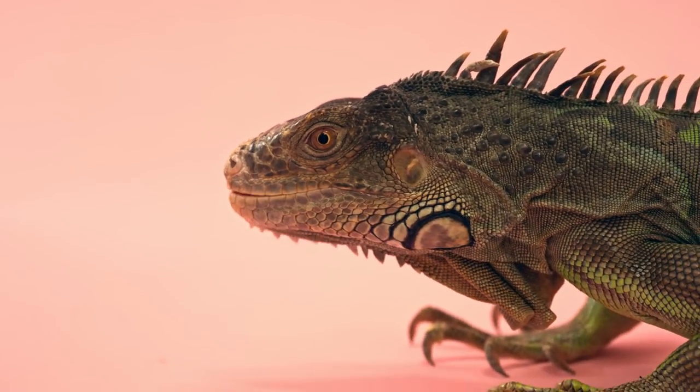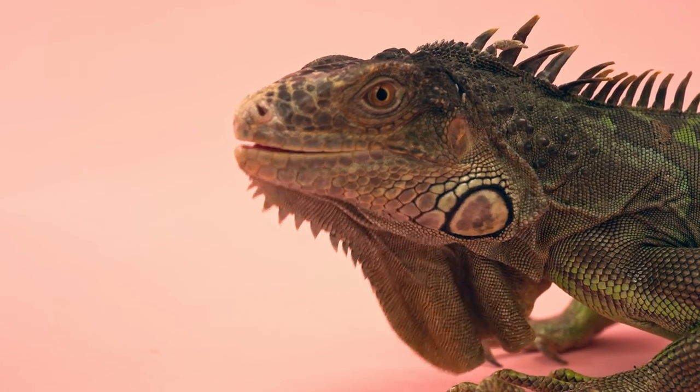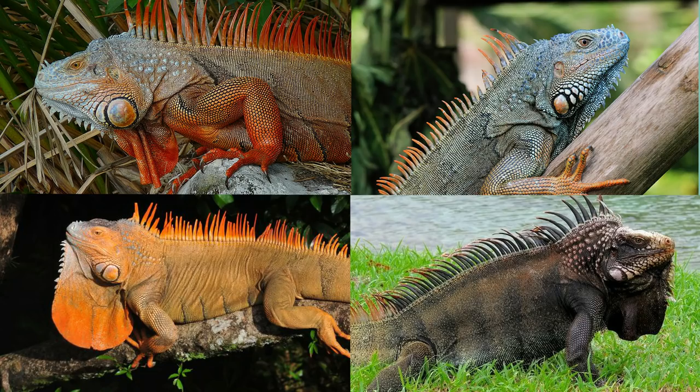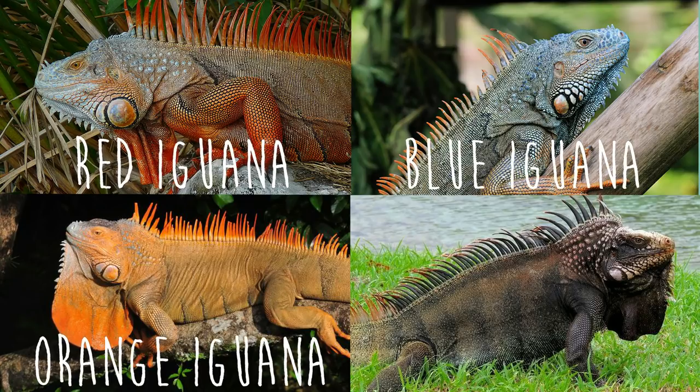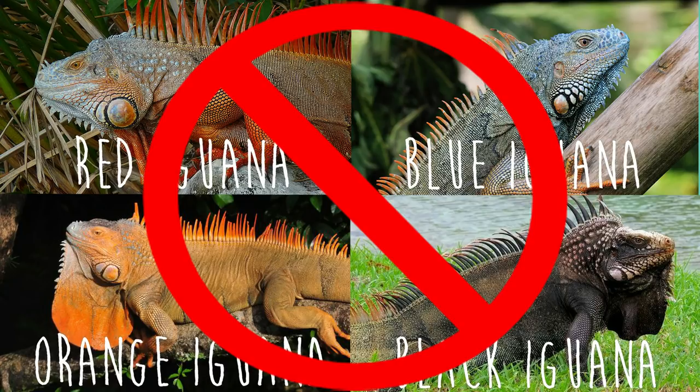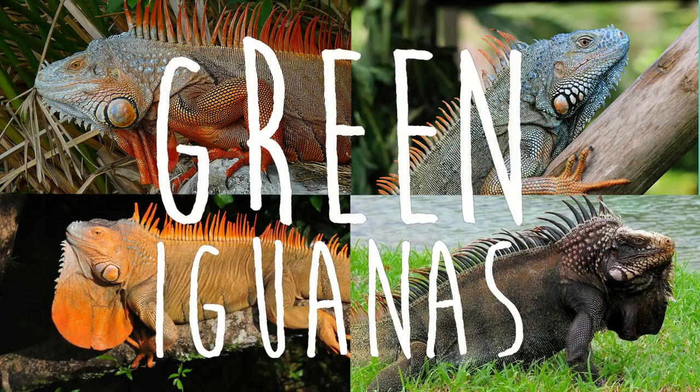The best known species of iguana is the green iguana. These guys are native to Central and South America, but they can be found all over the world due to their popularity as pets. Here are some other species: the red iguana, the blue iguana, the orange iguana, and the black iguana. Just kidding — these are all green iguanas as well. The scientists who named them just wanted to mess with us.